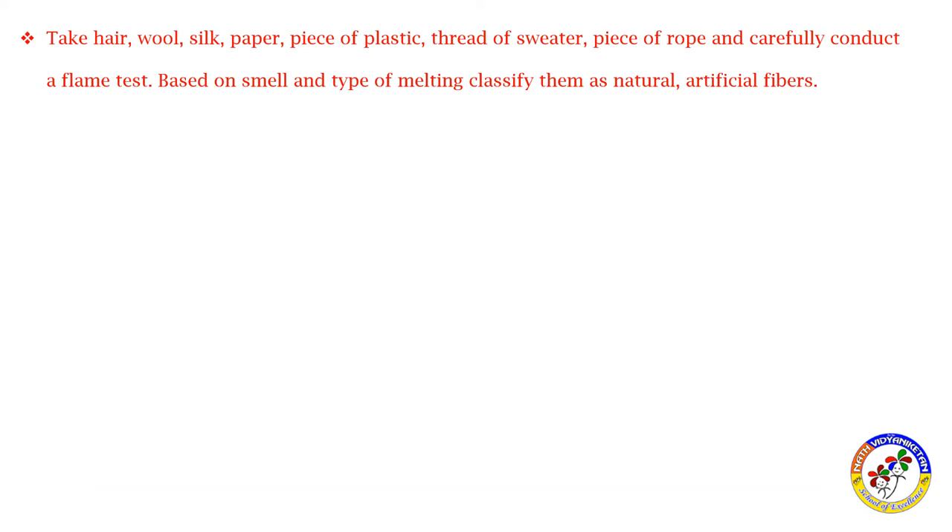Activity: take air, wool, silk, paper, a piece of plastic, a thread of sweater, and a piece of rope. Carefully conduct a flame test — observe the burn, smell, and type of melting — then classify them as natural or artificial fibers.